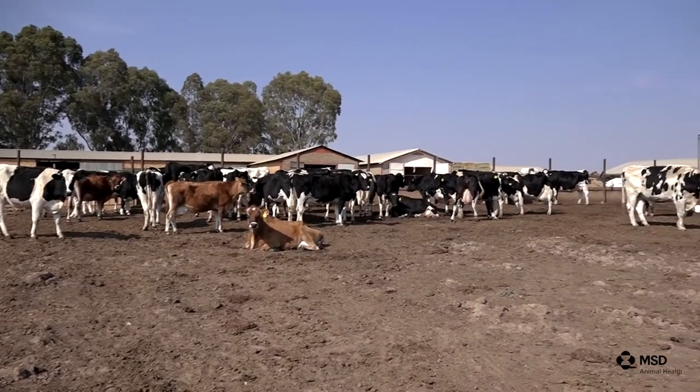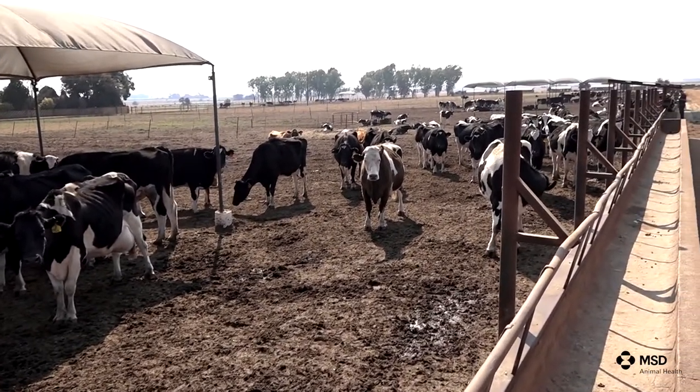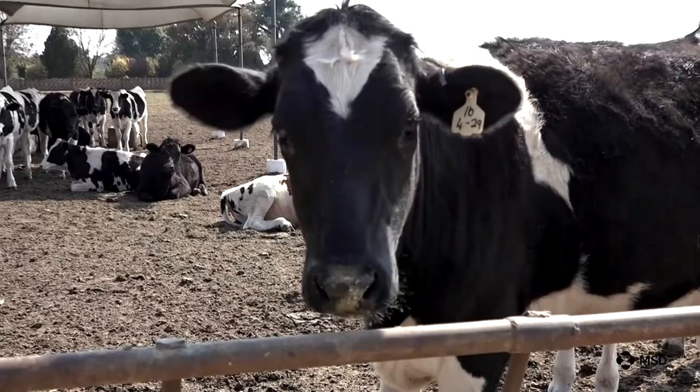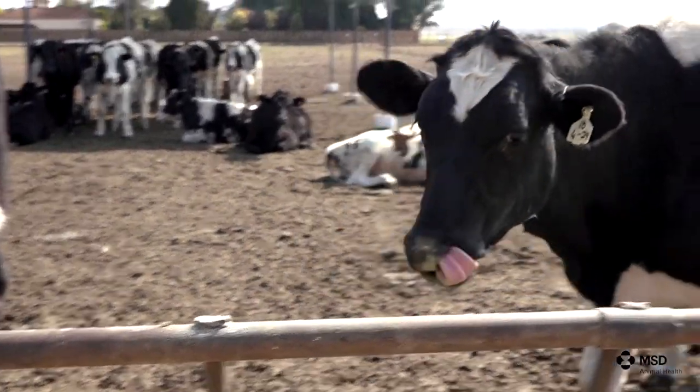It is of utmost importance that farmers understand and know the life cycle of ticks. They must also know which species are present on their farms, because they can only manage and control ticks if they know the life cycle of these parasites. No attempt must be made to eradicate ticks, because we have seen over the last 30 to 40 years how especially blue ticks developed resistance to acaricides. We have all the tools to help a farmer with rotational grazing management and the acaricides we develop to help them manage and control ticks to prevent severe losses on the farm.